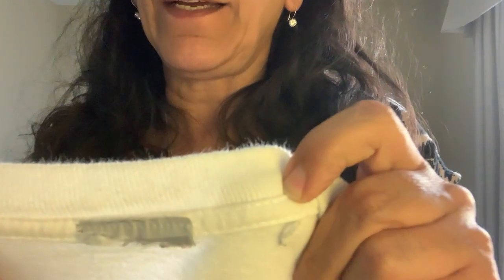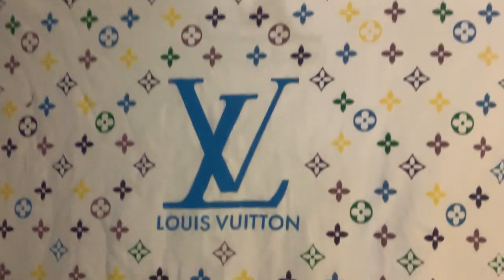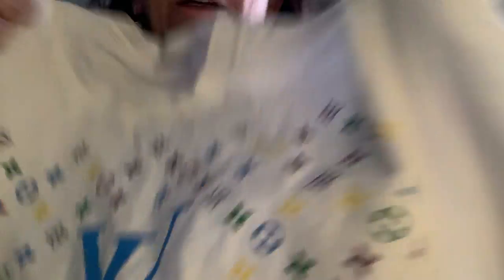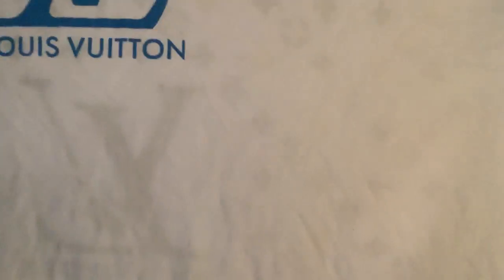This one was a debate, but I decided to get it. The tag has been cut out, but the t-shirt is very high quality — no side seams. It says it's a Louis Vuitton. I'd love your feedback on whether this is authentic or not. It's really thick, definitely 100% cotton, and I'd say it's a men's 2X in good condition. I took my chances on that one.